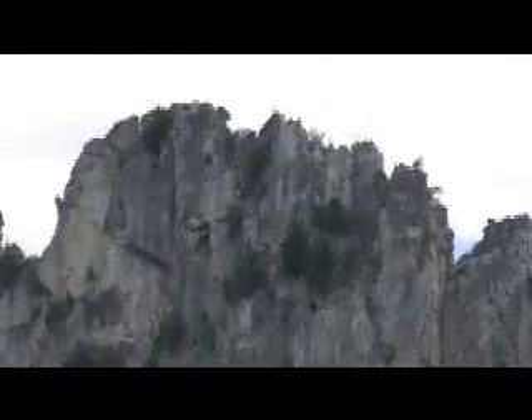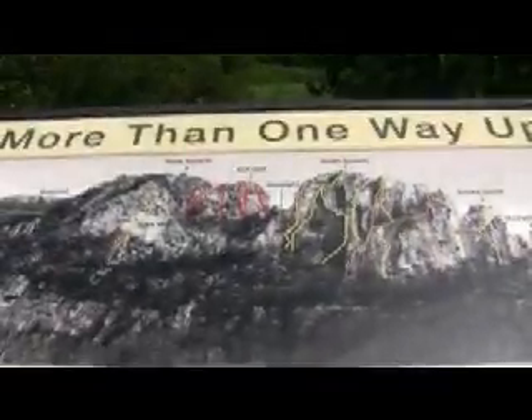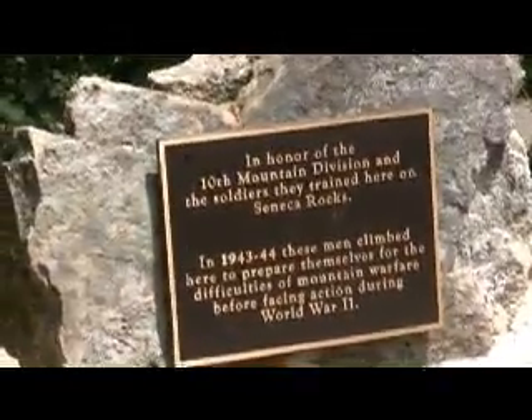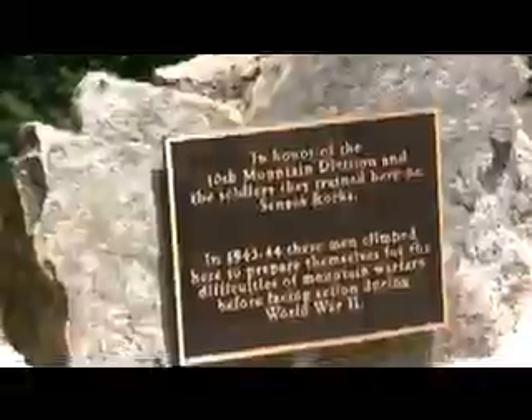Seneca Rocks were named for the Seneca Indians who used to live here. People rock climb and rappel here, but you don't have to — you can hike up there. If you are a rock climber, there are a lot of ways to get up to the top, either the North Summit or the South Summit. Seneca Rocks was used to train soldiers during World War II. There are some hiking trails — nice easy ones.